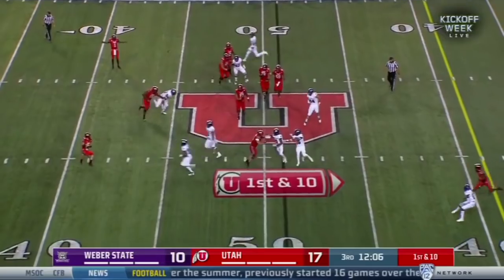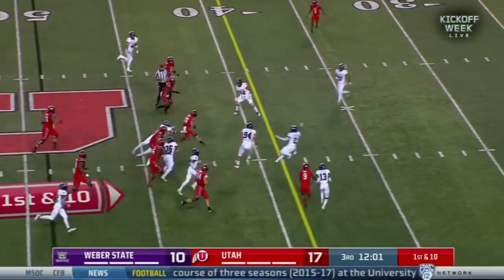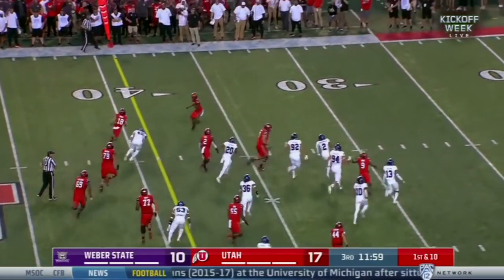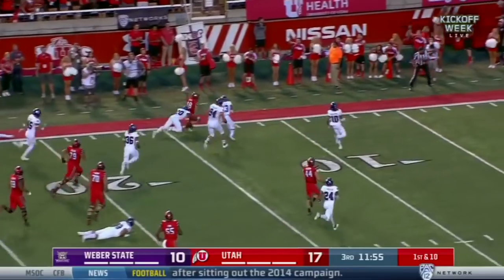Utah trying to get it going, trying a reverse and now looking to throw with Covey. Covey will tuck it and run. Britton Covey dancing, bouncing to the outside! Covey down the sideline!